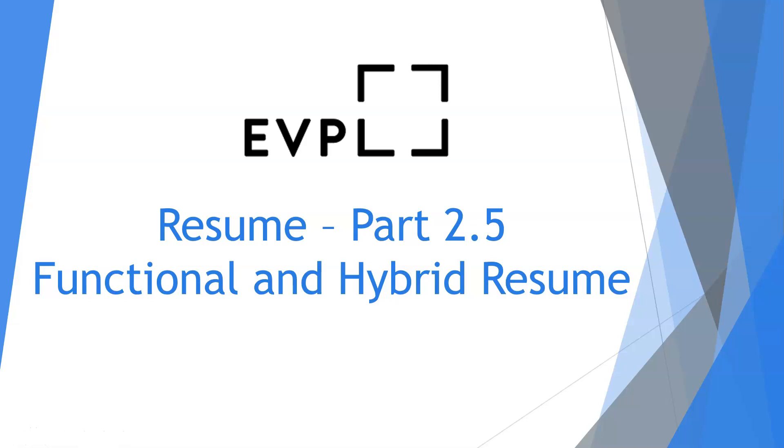Hello everyone and welcome back to the resume series. Today we're finishing the rest of the resume templates — the functional and hybrid resumes. I only meant to dedicate two videos to the resumes, but the second video would have been too long by internet standards if I kept all three formats together. So here we are, resume part 2.5.